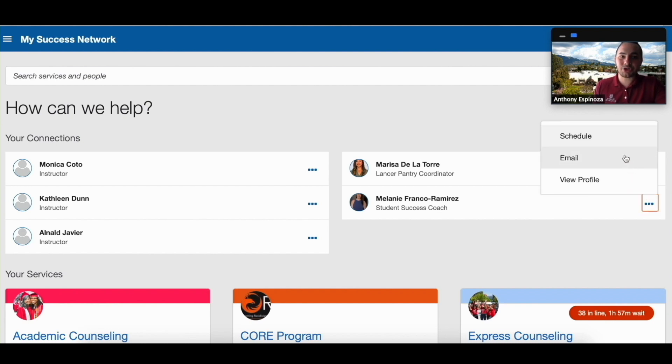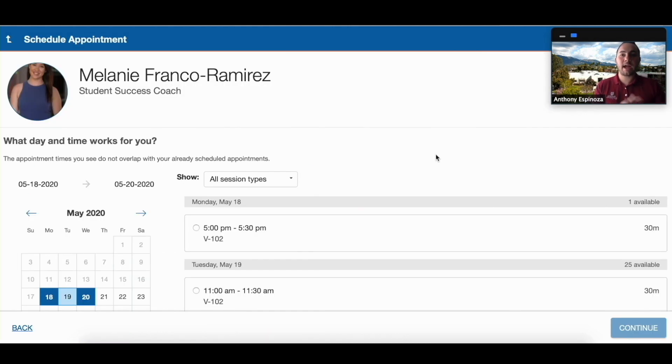From there you can schedule your appointment, so let's click on that. Now we're at the calendar.